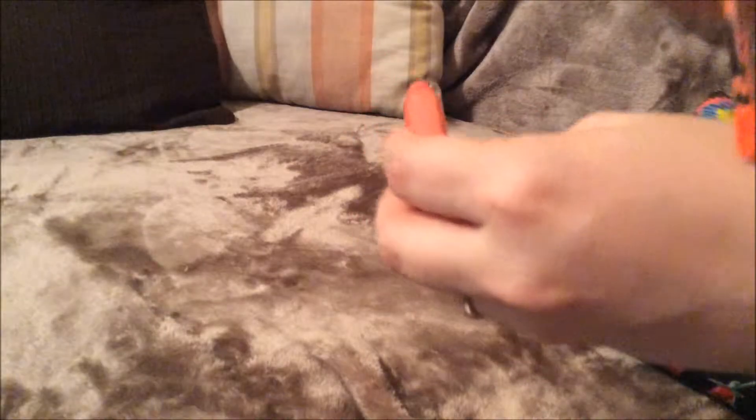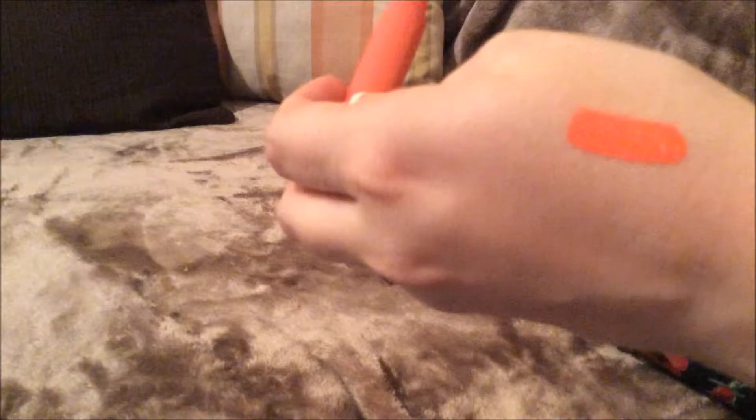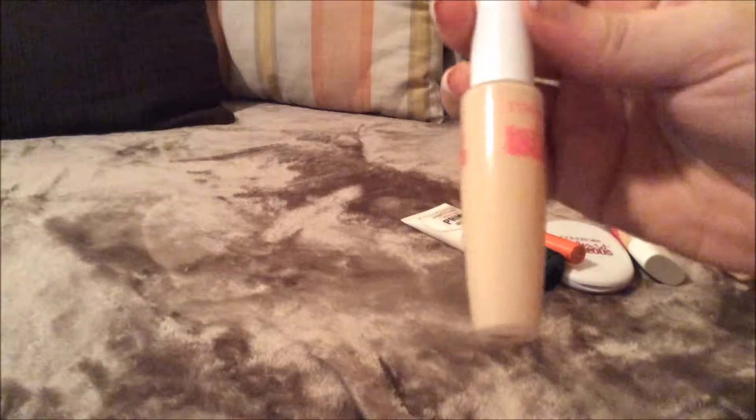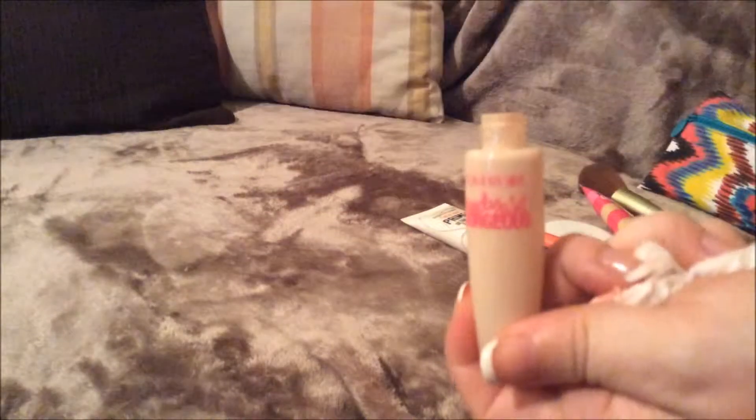Next I have is just this lip stain from Sephora, and it's just this very gorgeous corally pink color. And it is just lovely. I will swatch it right here — it's so gorgeous, like that is just amazing.